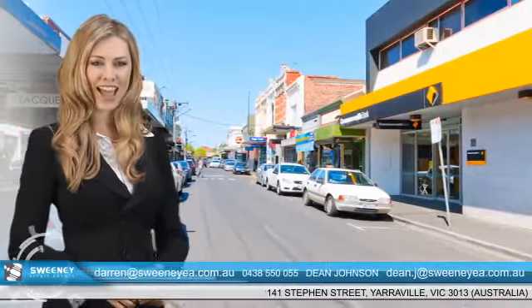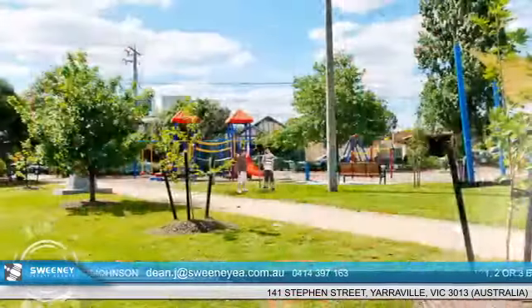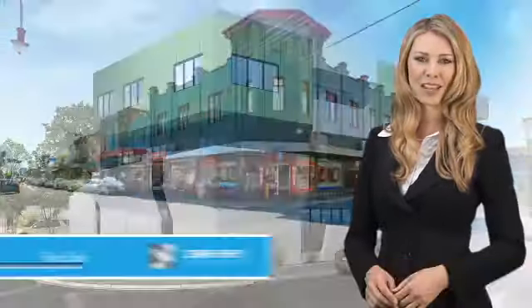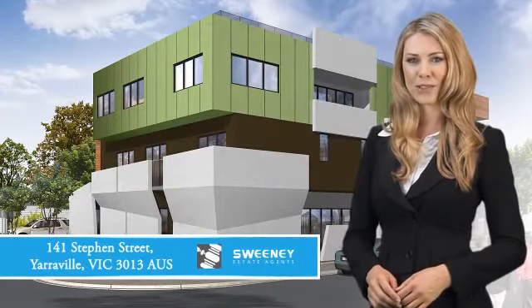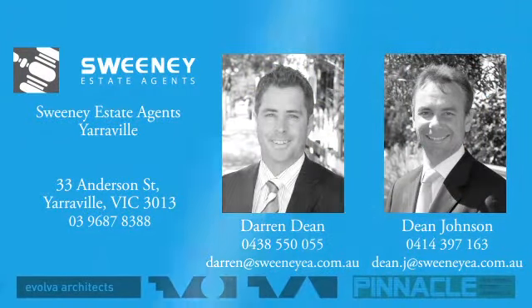Within close proximity to Anderson Street, it has a convenient location near cafes, Fields Park, and Sandford Park. It also enjoys easy access to transportation, the post office, and other amenities. For more information on number 141 Stephen Street Yarraville, call Darren Dean on 0438 550 055 or Dean Johnson on 0414 397 163.